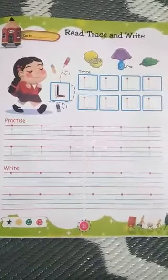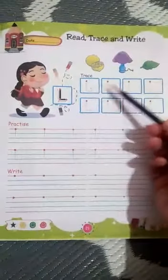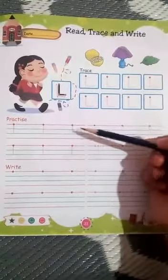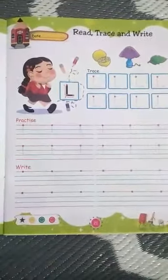Page number 21. Practice letter L. Write letter L. Let's go.